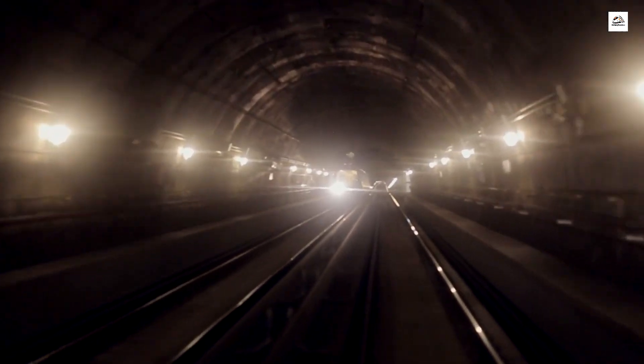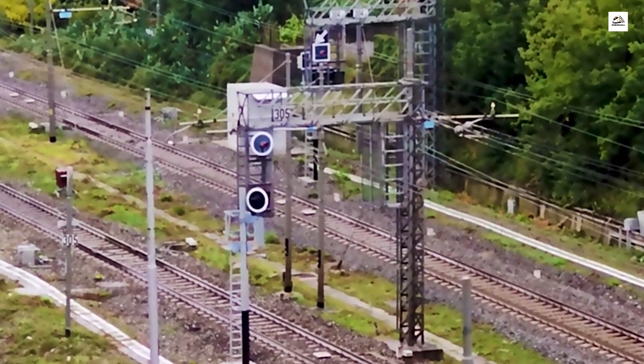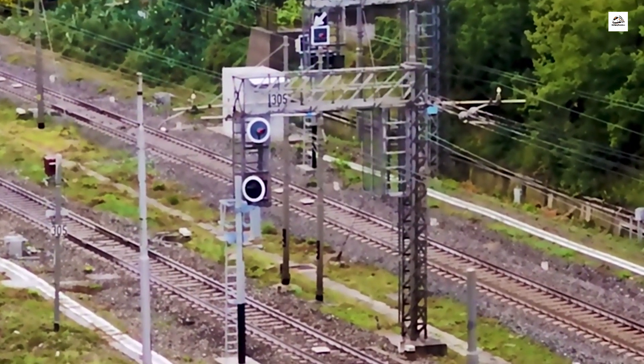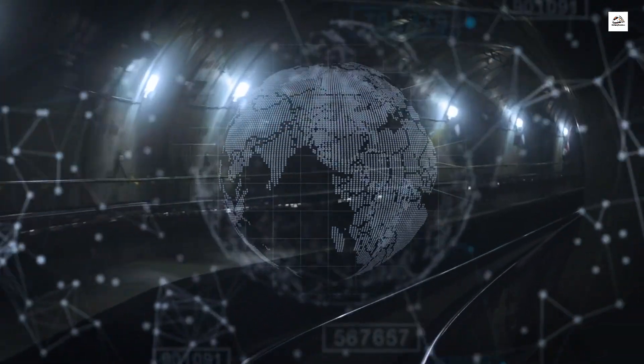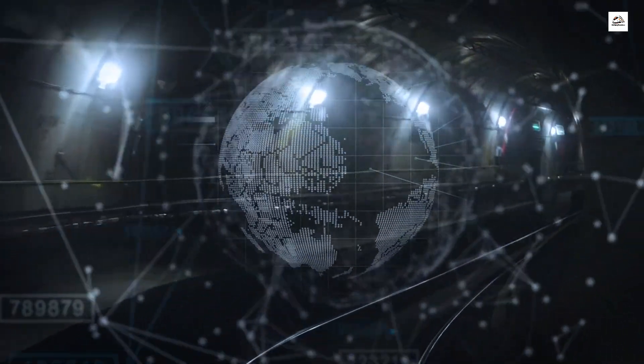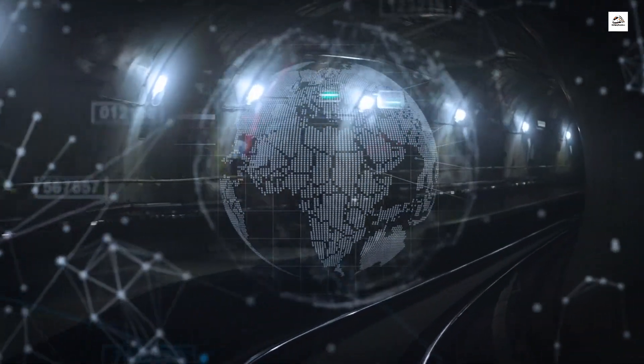One of the best-kept secrets of this high-speed railway is the use of underground stations that harness natural light. The stations are designed with innovative skylights and reflective surfaces, allowing sunlight to filter underground. This not only creates a visually stunning ambiance for passengers but also reduces the need for artificial lighting, contributing to energy conservation.